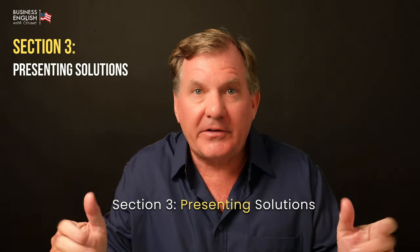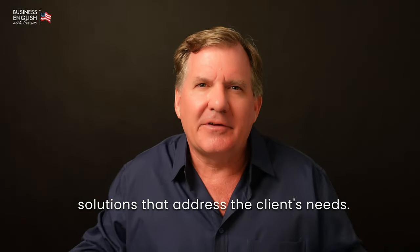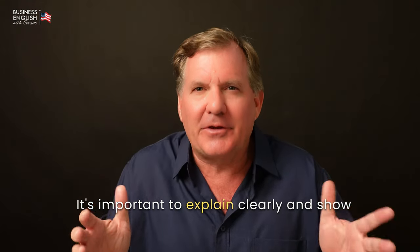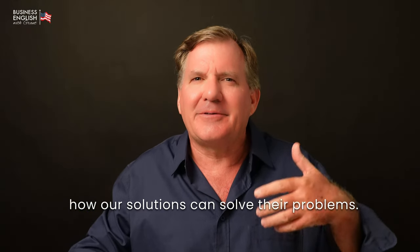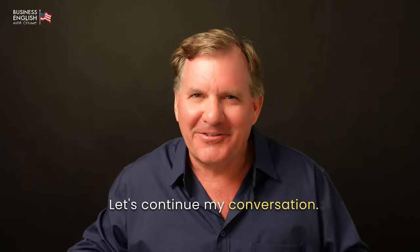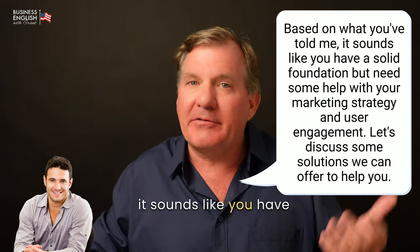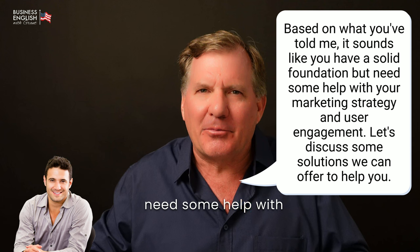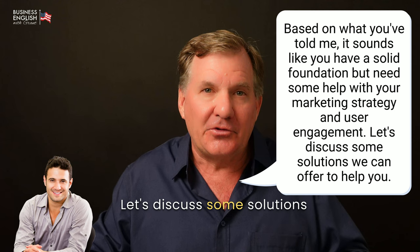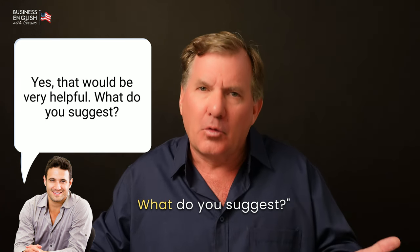Section three: presenting solutions. In this section, I will focus on presenting solutions that address the client's needs. It's important to explain clearly and show how our solutions can solve their problems. Let's continue. Based on what you've told me, it sounds like you have a solid foundation, but need some help with your marketing strategy and user engagement. Let's discuss some solutions we can offer to help you. [John] Yes, that would be very helpful. What do you suggest?